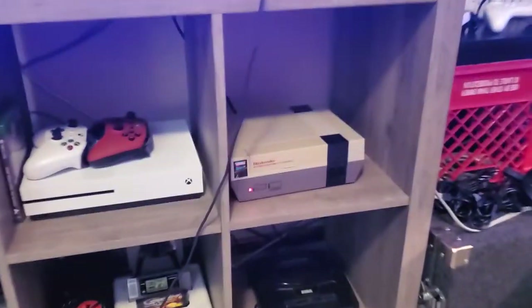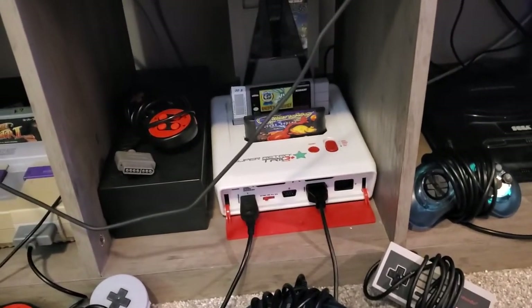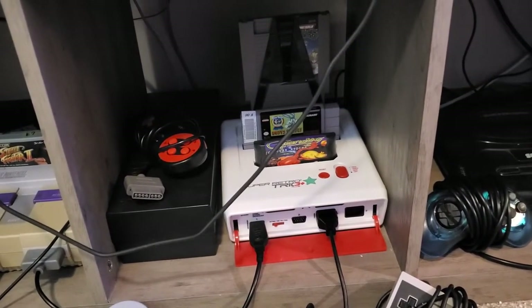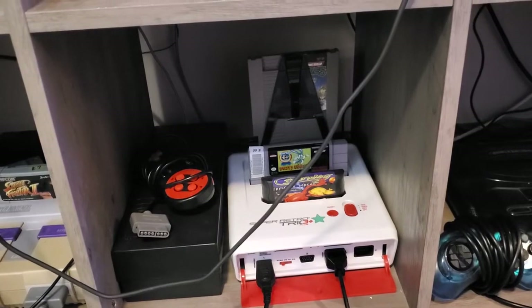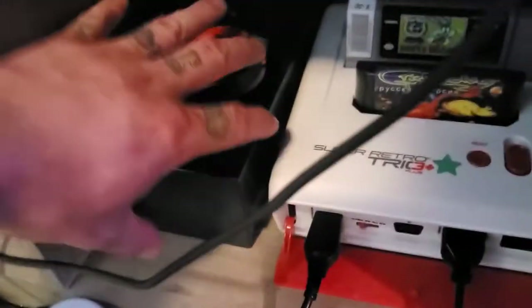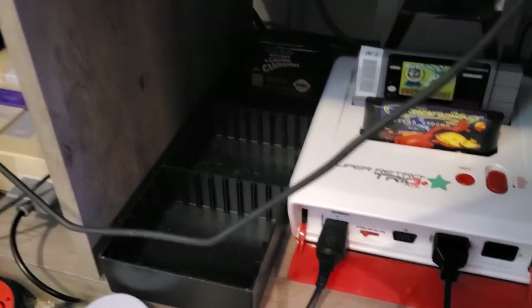Got everything from the NES, got our Retro Bit Super Retro Trio, got a nice bootleg Green Dog from Russia in there. There's Tiny Toon's Buster Bust Loose, Ninja Turtles on the original engine, Retro Bit SNES controller. Nice cassette tape holder that also holds Sega Genesis games — perfect for Sega Genesis games, except for the EA ones, the big ones, the Accolade and all that.